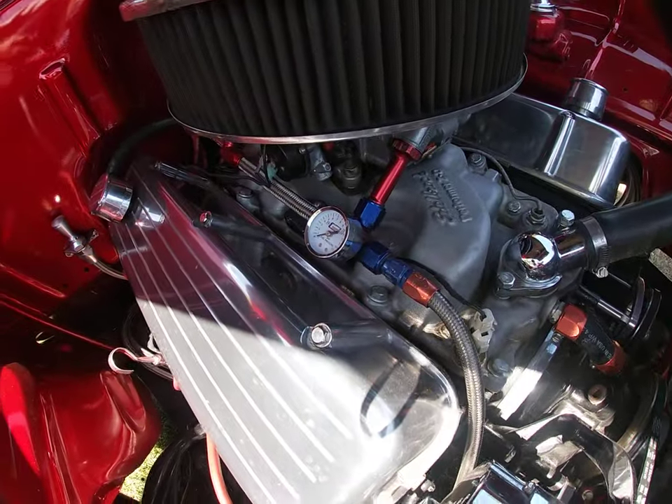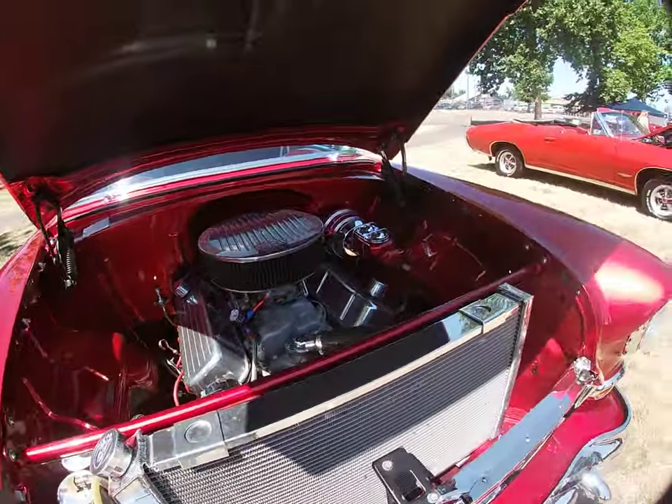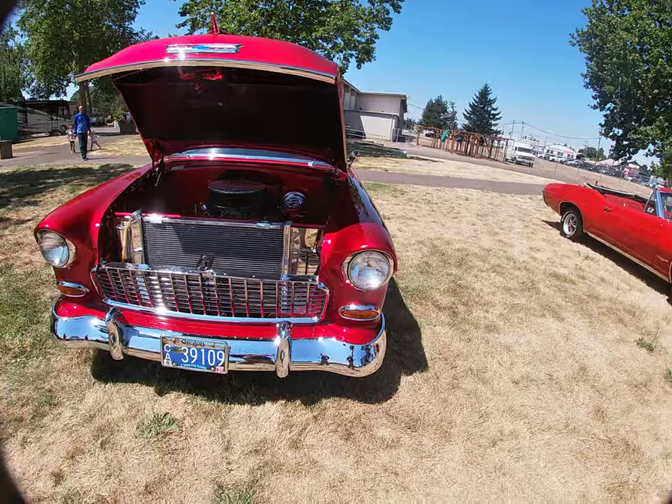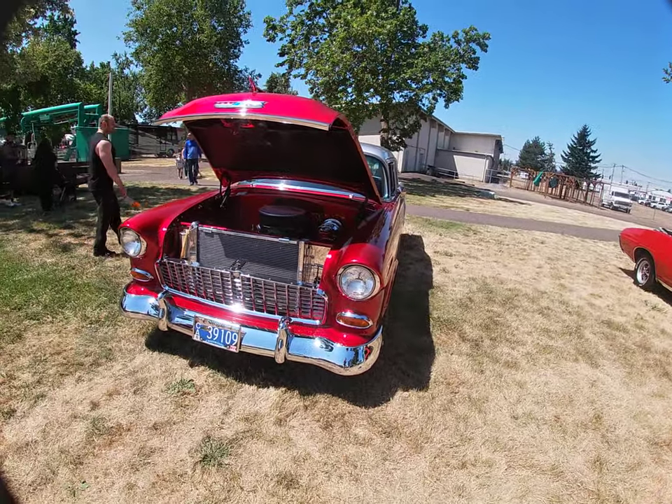Oh, look at that — I just noticed somebody's got a little something extra under the hood. Let's go racing! This is Willis, out.